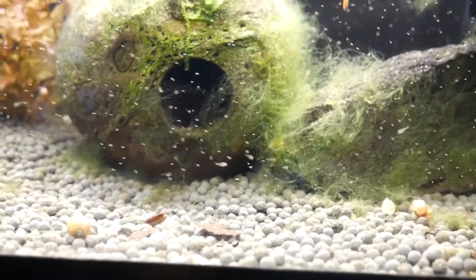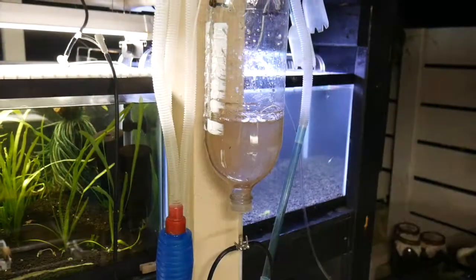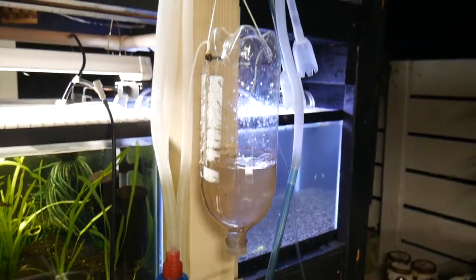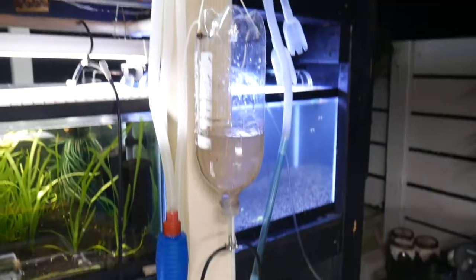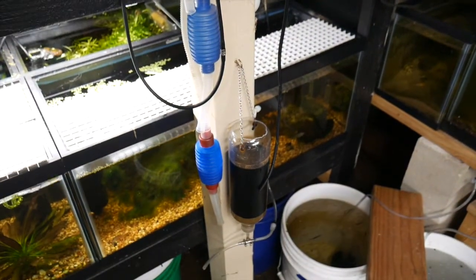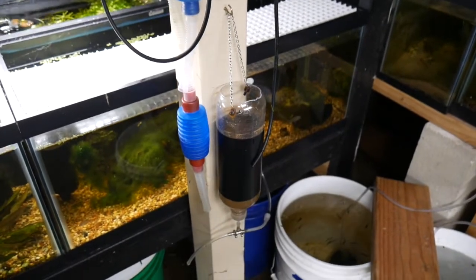I'll be happy once these guys grow out. All these fry are thanks to these two bottles right here — baby brine shrimp. I harvest one of these in the morning and I harvest the other one in the afternoon every day. Works like a charm.